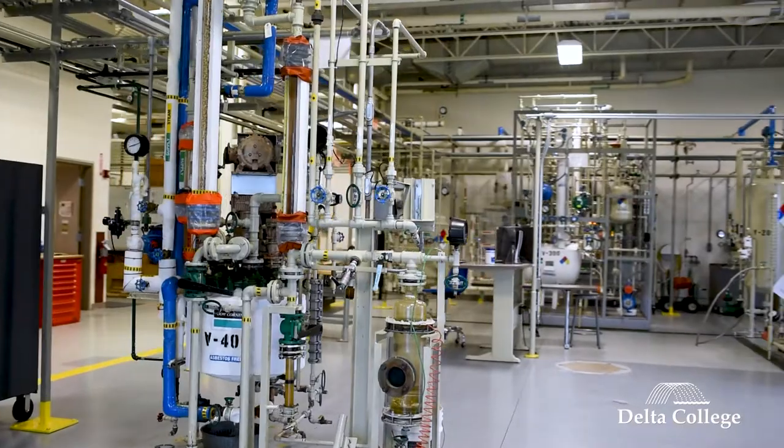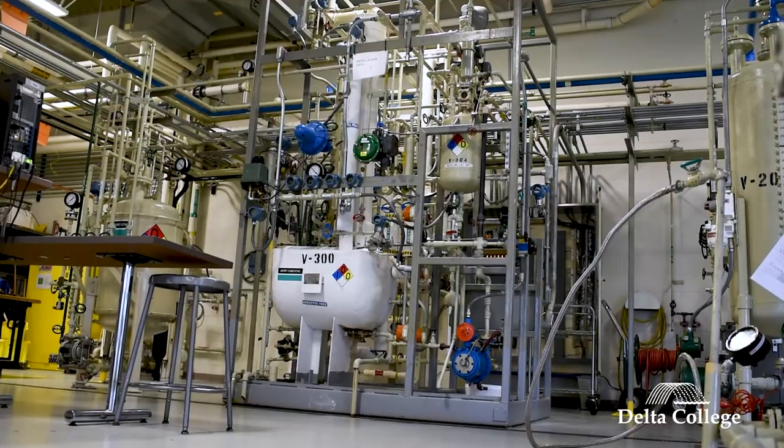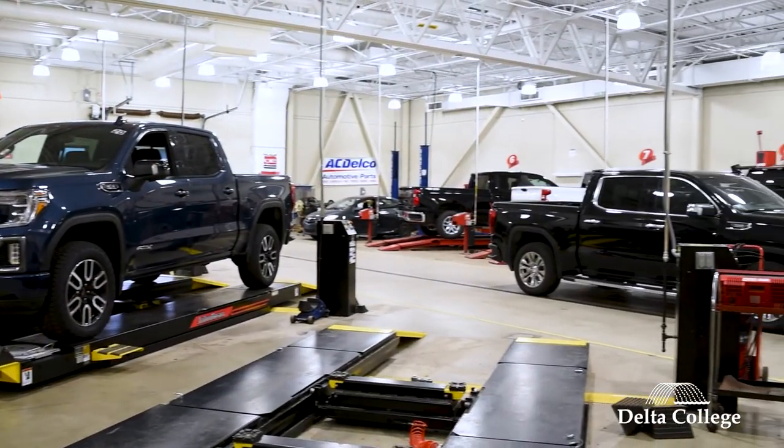When you first come into the Chemical Process Technology program, you're introduced to the lab that's behind me and it's overwhelming. There are valves, pipes, vessels, loud noises — it's kind of scary at first, and you think to yourself, 'I have no idea what's going on here.' But here we are, not quite two years later, and it's like my second home.